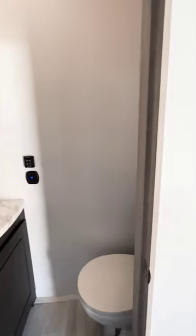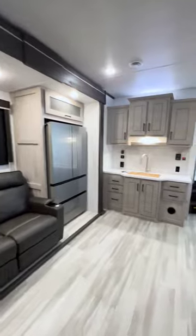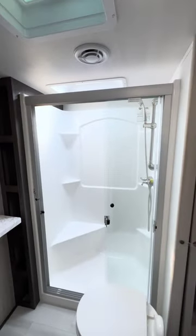Half bath for convenience, patio door for the side patio, and a huge main living space with dual slide-outs really sets this one apart. The TV is easy to see, and the pull-out countertop is a nice touch. The primary bath gives you a residential one-piece shower.